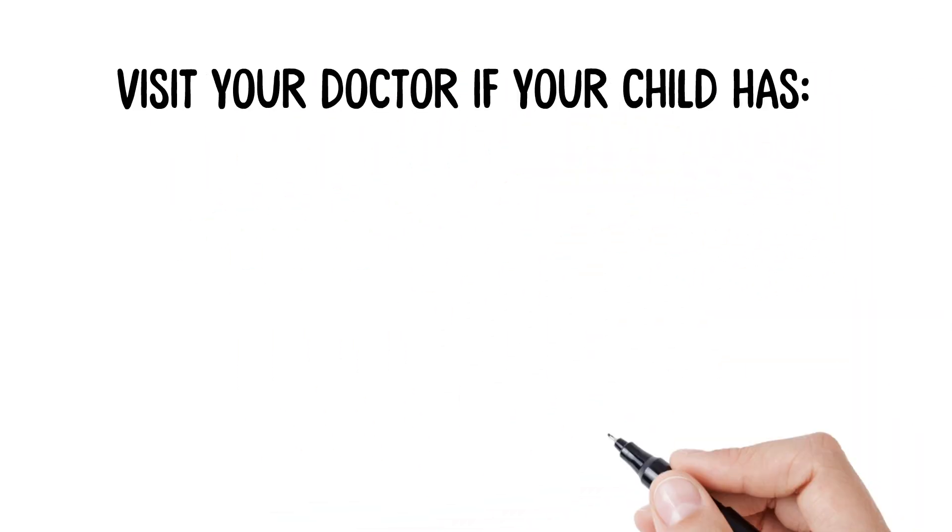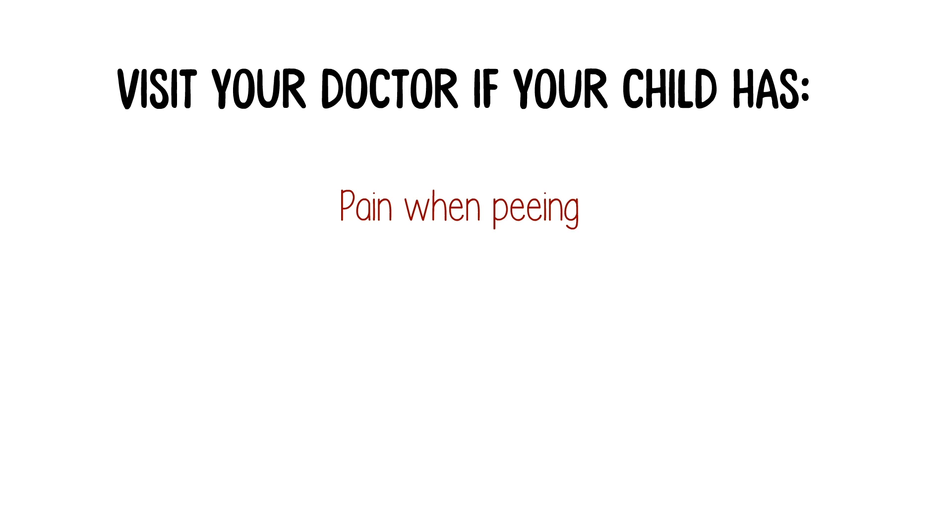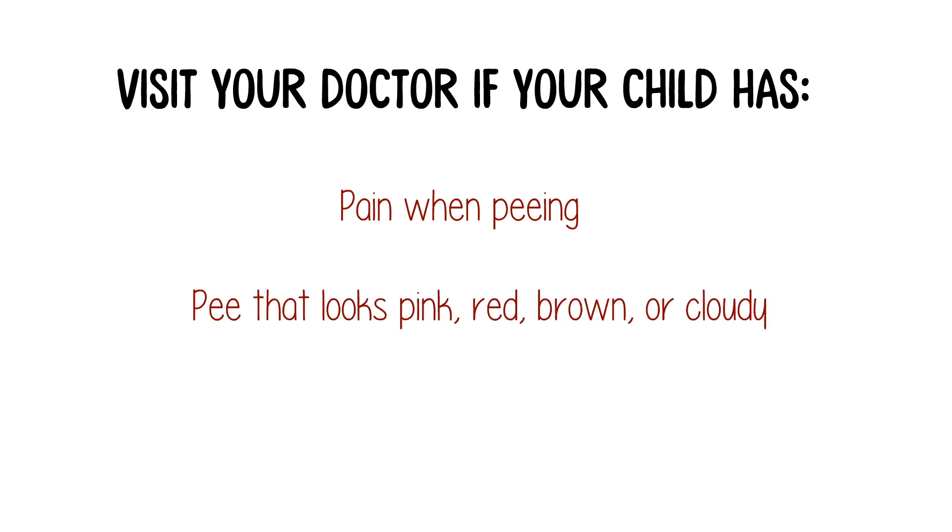Visit your doctor or a walk-in clinic if your child has pain when peeing, has pee that looks pink, red, brown, or cloudy, or if your child has pee with a strange smell.